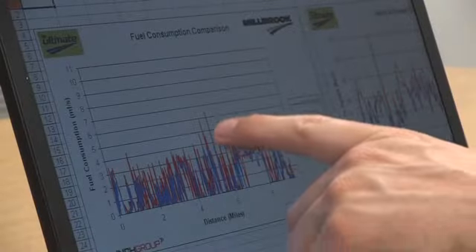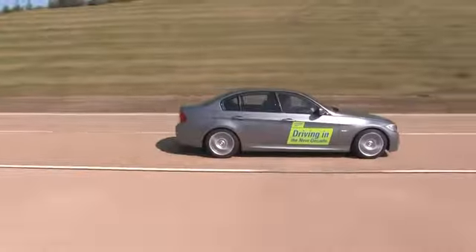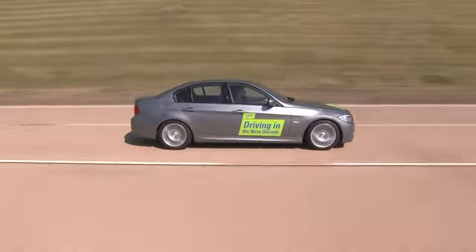That was all quite effortless actually. The 320 diesel is quite a smooth car to drive, and that ultimately is the key — it's about smooth, progressive driving. It's not necessarily about driving slowly. Looking at the BMW 320 data first, the main thing you notice is that all the red spikes under acceleration are a little bit higher than where I accelerated.